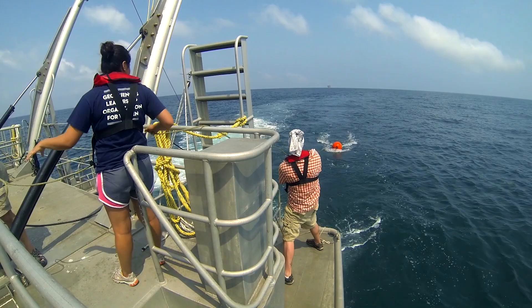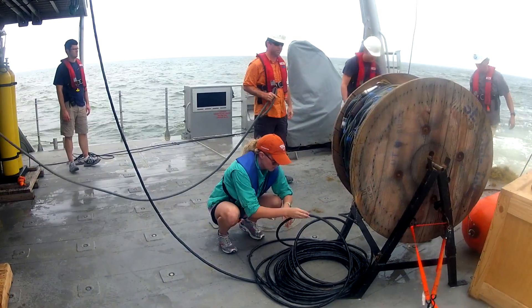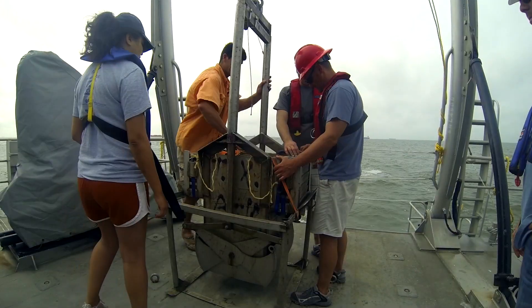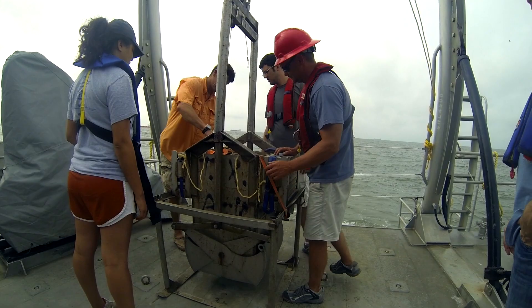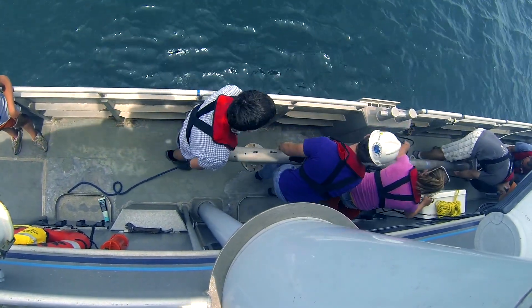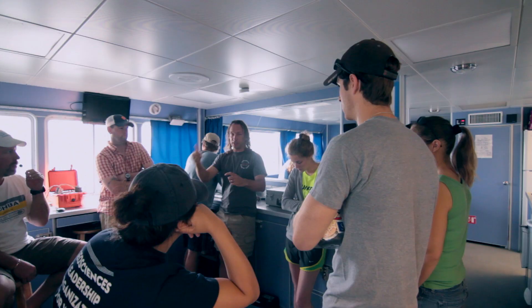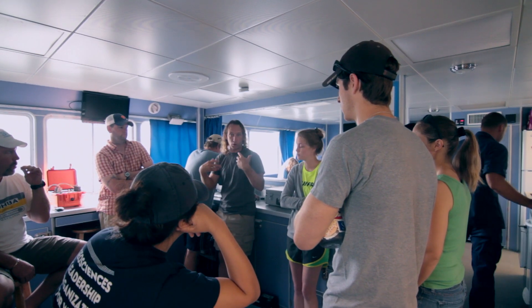The Institute for Geophysics at the University of Texas, or UTIG, is basically one of the world's leading institutions for doing marine geology and geophysics. It's one of the few places with the critical mass of survey equipment for small and medium-sized vessels as well as marine technicians. So it made sense to take this team of expertise and this equipment and use it to teach people to do what we do.